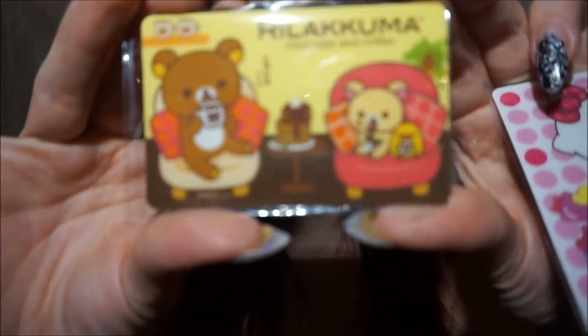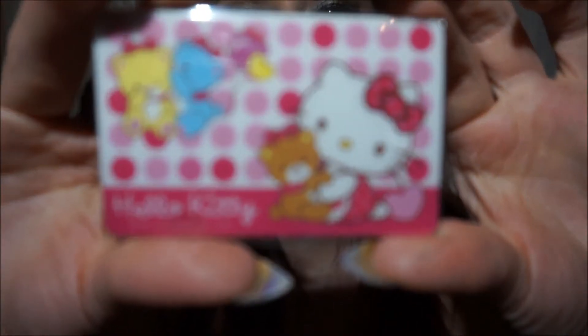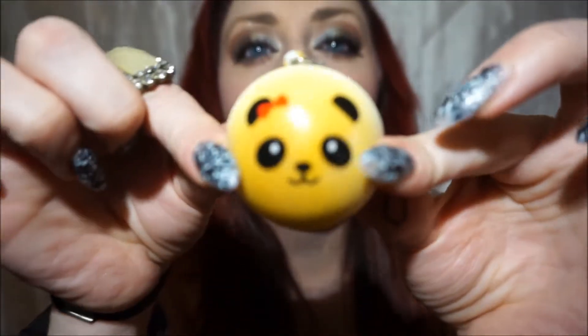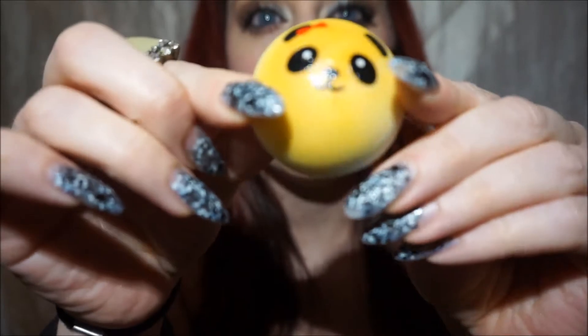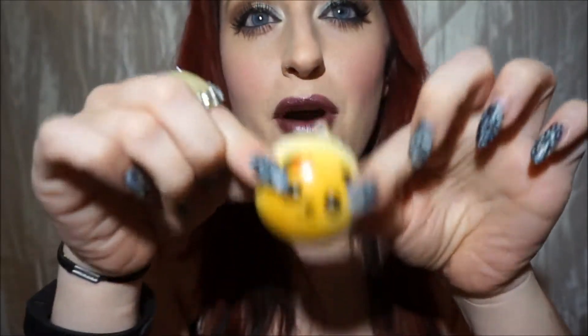She gave me some extras: two really cute cards — a real Akuma card and a Hello Kitty card. I've never been into Hello Kitty before, but I really like all of the new Hello Kitty sweets things. She also gave me a mini panda bun — she gave me one last time and I love these. They are super squishy, smell like popcorn, and they're just adorable.